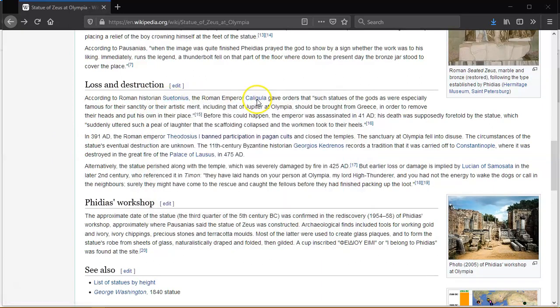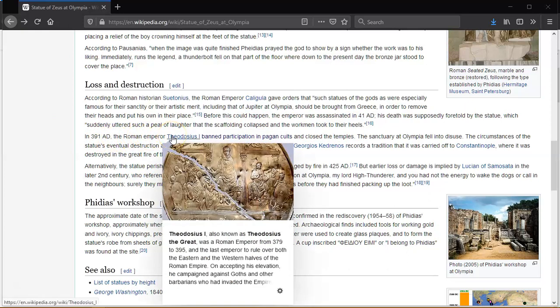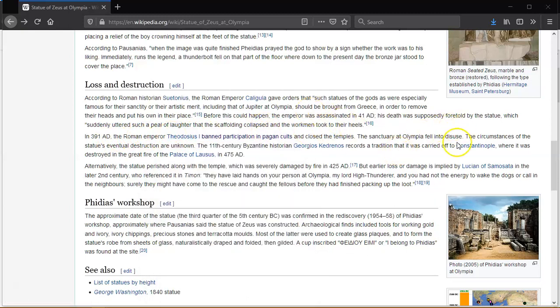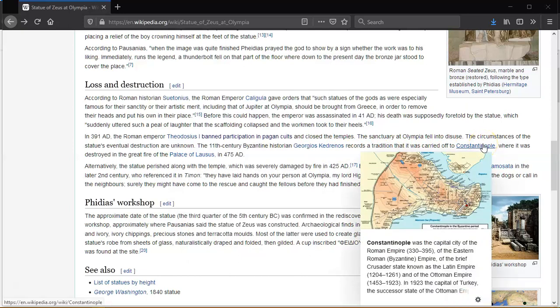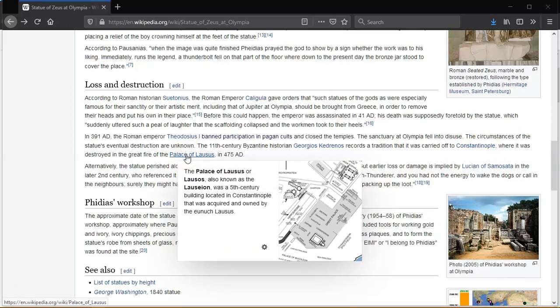The Roman Emperor Caligula ordered that statues of the gods of great artistic merit, including the one at Olympia, should be brought from Greece so he could remove their heads and replace them with his own likeness. The Roman Emperor was assassinated in 41 AD. His death was supposedly foretold by the statue, which suddenly let out a peal of laughter such that the scaffolding collapsed and the workmen fled. In 391 AD, the Roman Emperor Theodosius banned participation in pagan temples, and the sanctuary at Olympia fell into disuse. An 11th century historian records a tradition that the statue was carried off to Constantinople, where it was destroyed in the great fire of the palace of Lausus in 475 AD.